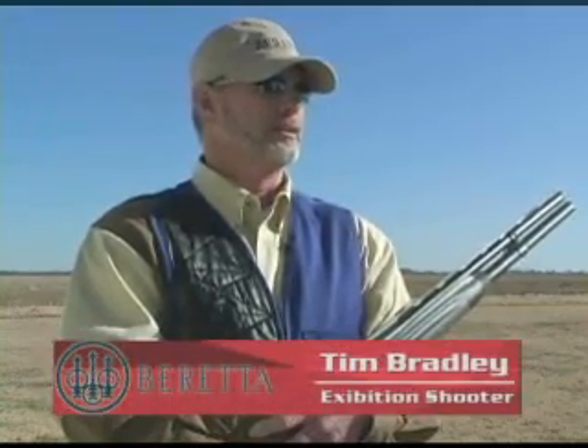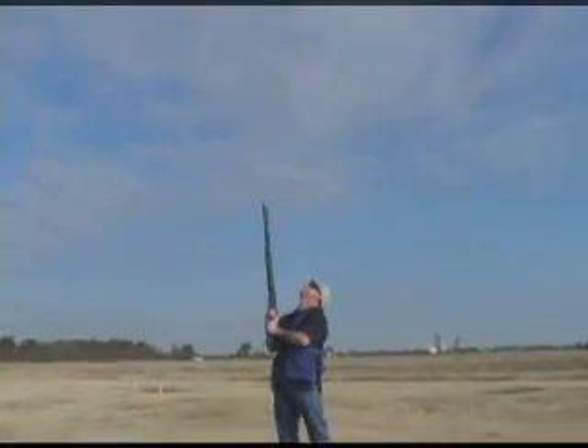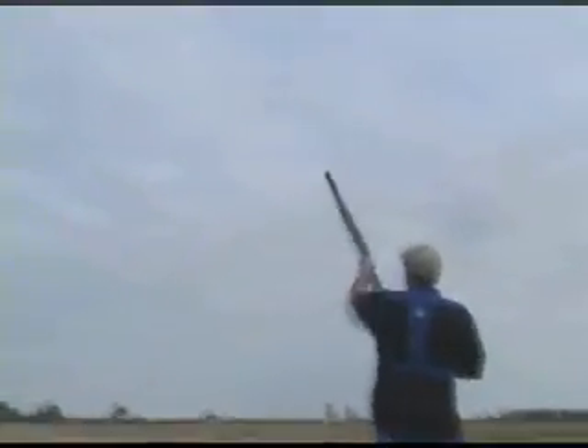One of the most important features of any shotgun is low recoil. The Xtrema 2 has more recoil reducing features than any other gun on the market.